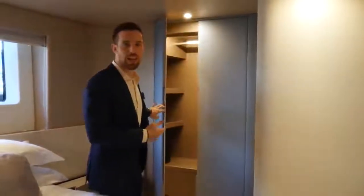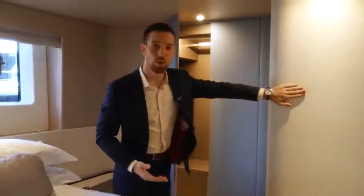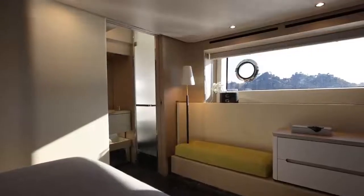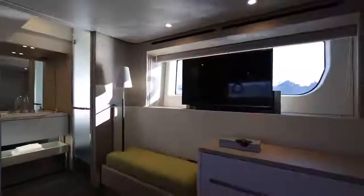There's full-height storage here, and according to the owner's request, it can be expanded to create a full walk-in closet. On the port side, there's a little area for seating, storage, and even a TV. If the owner requests it, a vanity can be placed here as well.